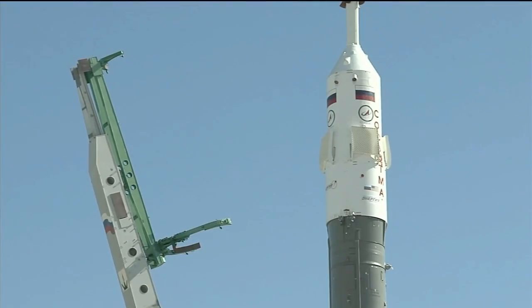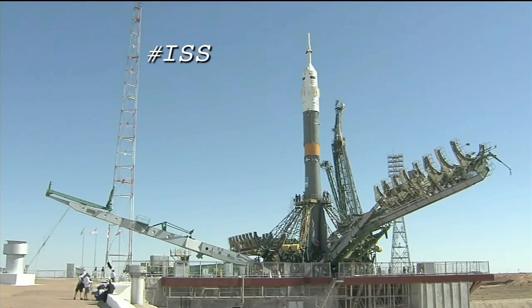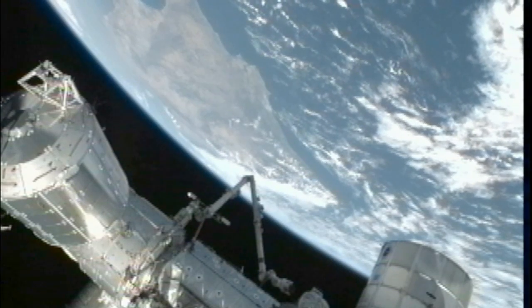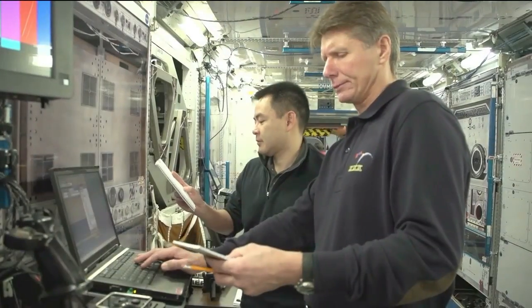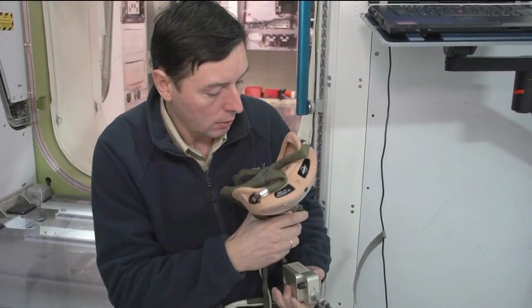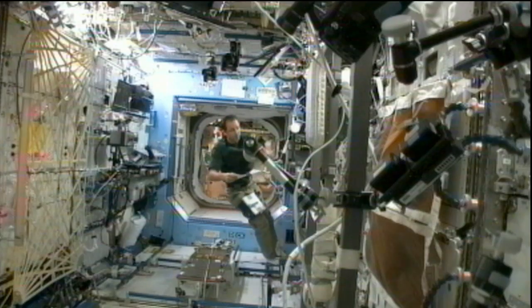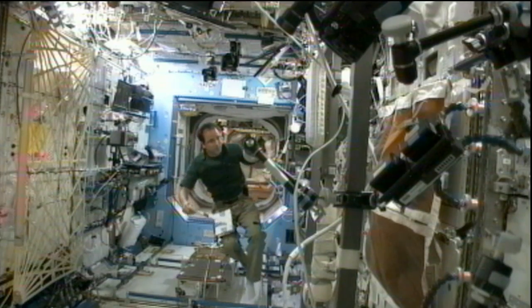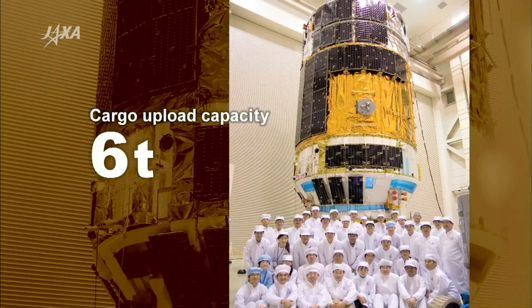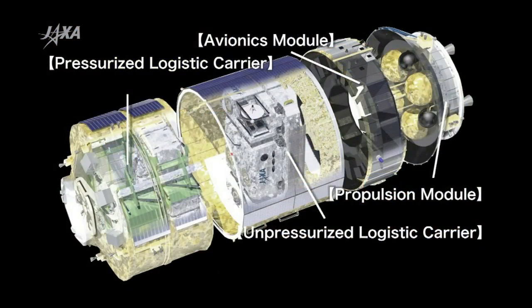The Soyuz spacecraft, scheduled to ferry the crew to the orbiting laboratory, is at the launch pad and poised for the trip. Meanwhile, on board the ISS, the other three members of Expedition 32 — Commander Gennady Padalka, NASA astronaut Joe Acaba and cosmonaut Sergei Revin — continue their daily activities as they await the Soyuz crew and the Japan Aerospace Exploration Agency's HTV-3 transfer vehicle, scheduled to arrive there later this month.